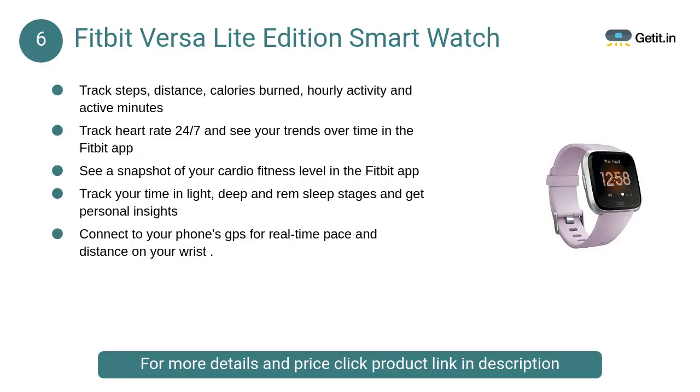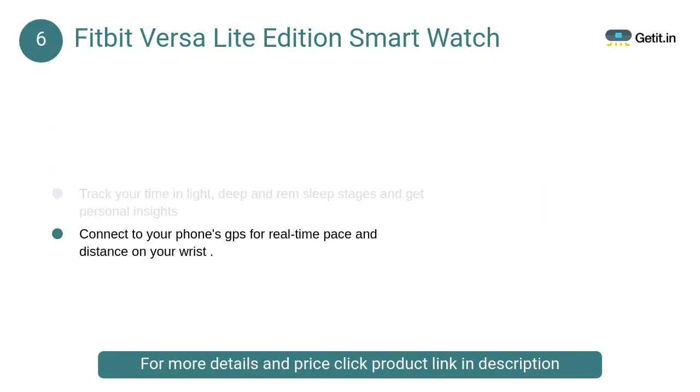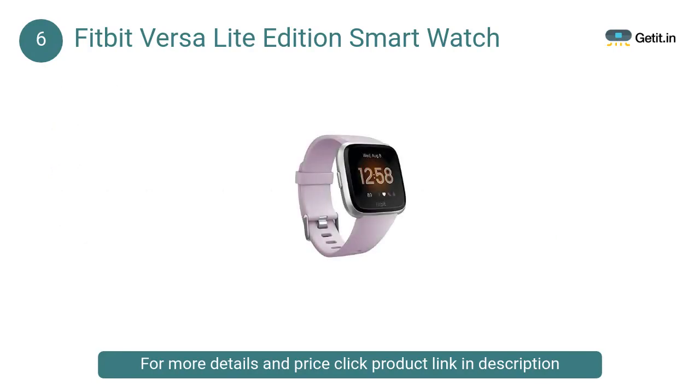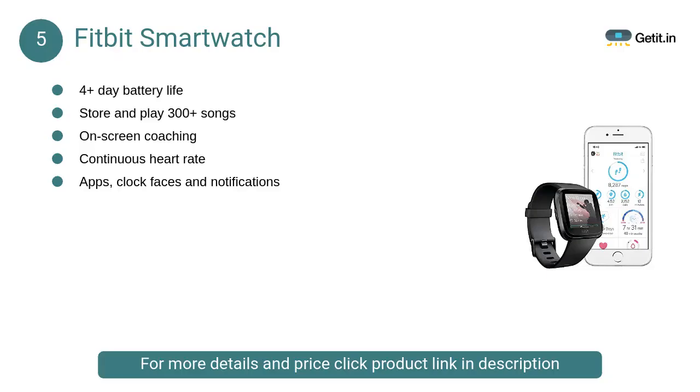At number six, the Fitbit Versa Light Edition smartwatch. Live boldly and get inspired to reach your goals with this colorful, easy-to-use smartwatch. Use continuous heart rate to better track calorie burn and optimize effort during workouts.